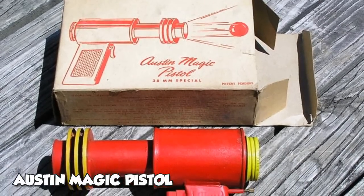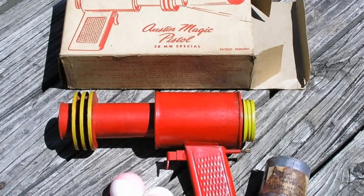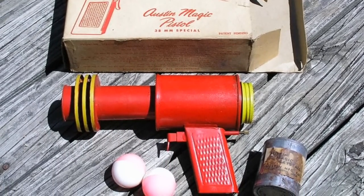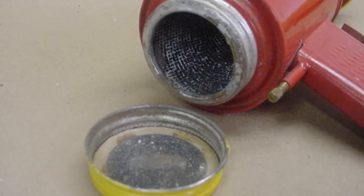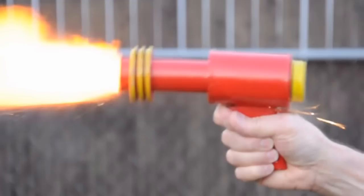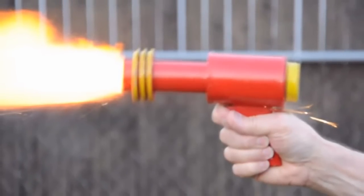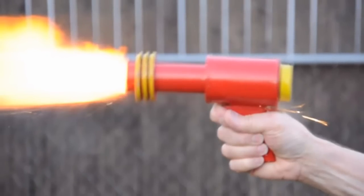Toy guns are a hot topic with many parents because of concern about the future mental detriment they may cause. In the 1940s, the Austin Magic Pistol was released. It used an explosive reaction with calcium carbide and water to propel ping-pong balls out of the muzzle at breakneck speeds. The manufacturers quickly learned of the real-world violence that could be committed with this dangerous toy and quickly removed it from the market.